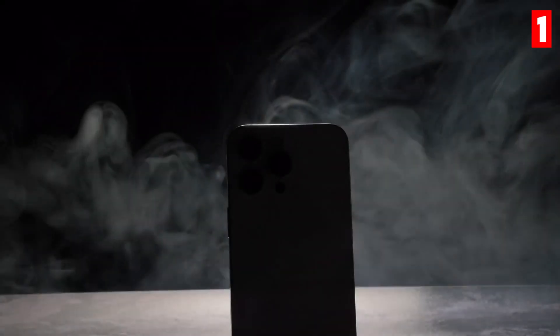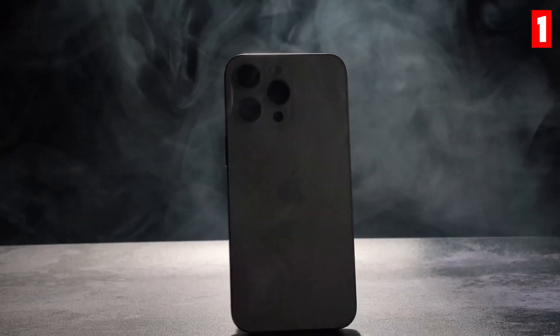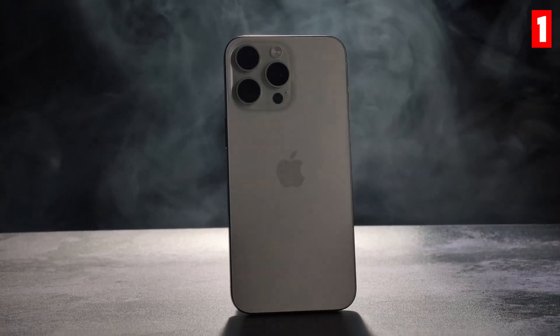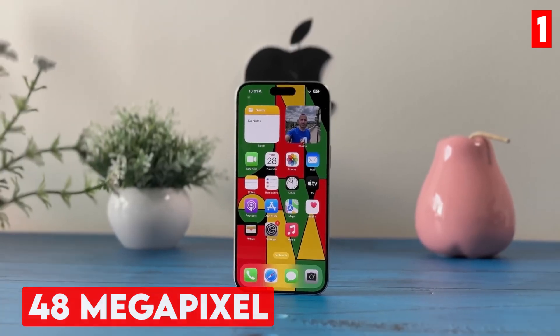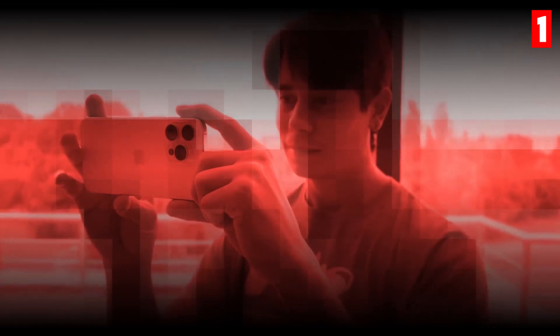The iPhone 15 Pro Max is Apple's latest flagship that continues to impress with its camera capabilities. The phone features a 48-megapixel main sensor, which captures stunning detail and color accuracy.